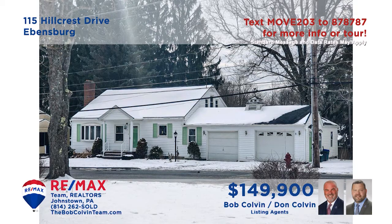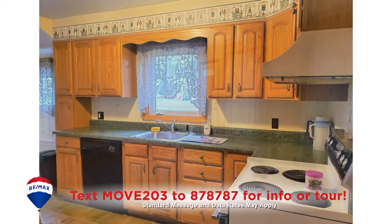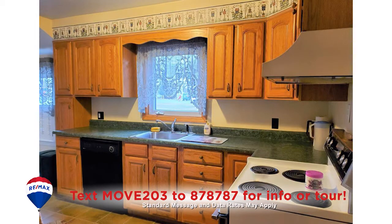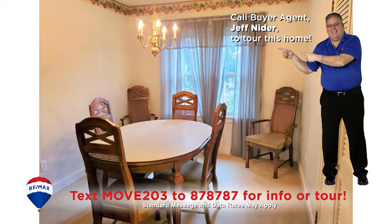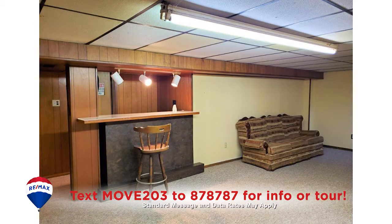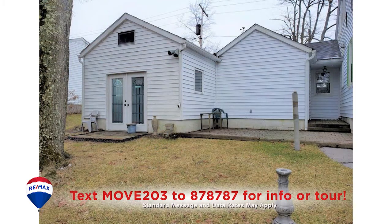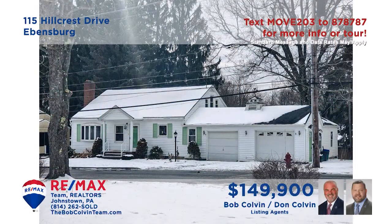Evansburg is where we'll find this move-in ready home presented by the Bob Colvin team. Take a look at the natural light pouring into this living room. The kitchen offers oak cabinets, all appliances and a comfy eat-in space. You'll find more natural light adding warmth to the dining room. Spaces to relax include the lower level family room with bar, as well as the patio which overlooks the fenced-in yard.